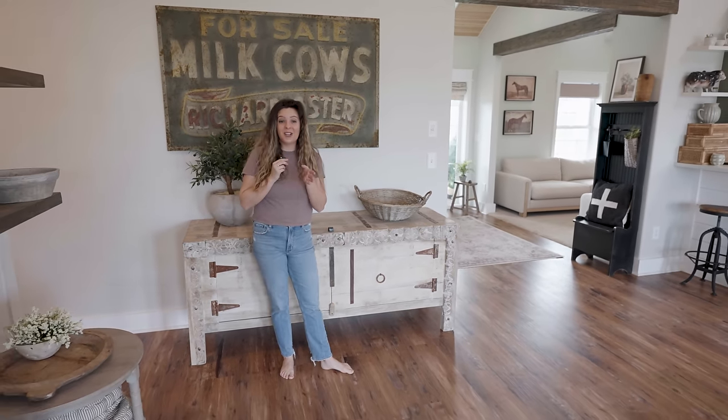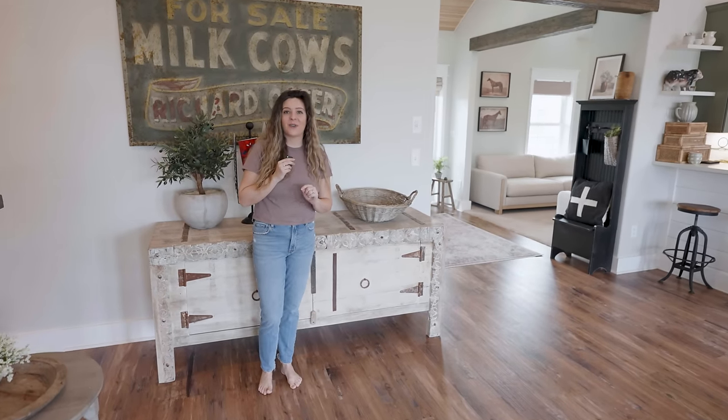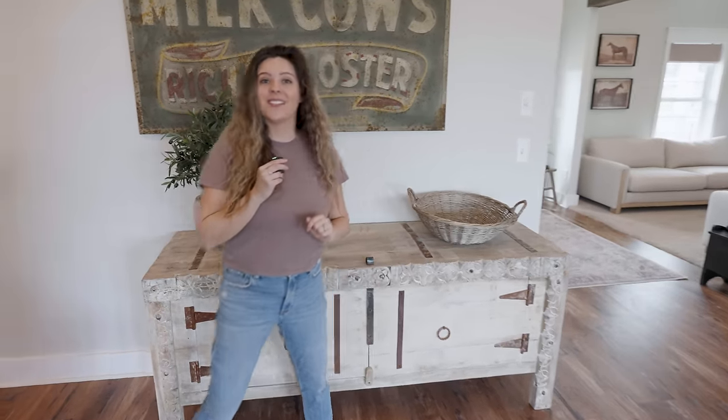I forgot to mention — there was some furniture you guys might have seen, and that's all for the party barn. So that's not anything that's going to stay. I'm going to take you guys into the hallway before we head outside to see those projects.